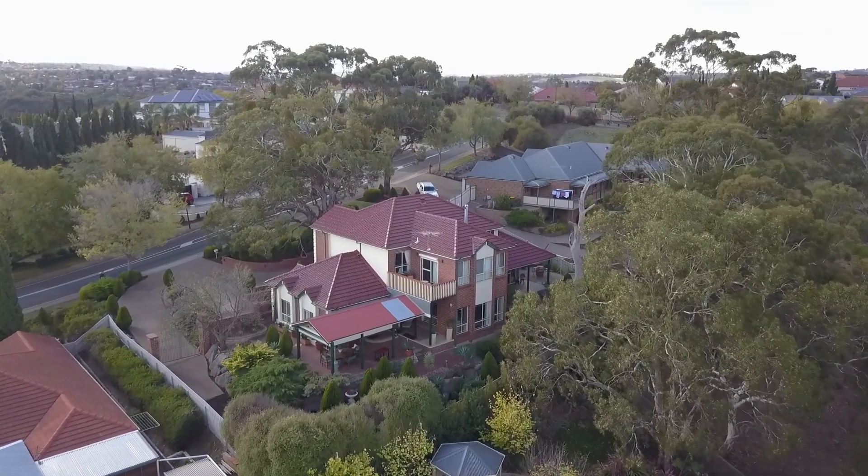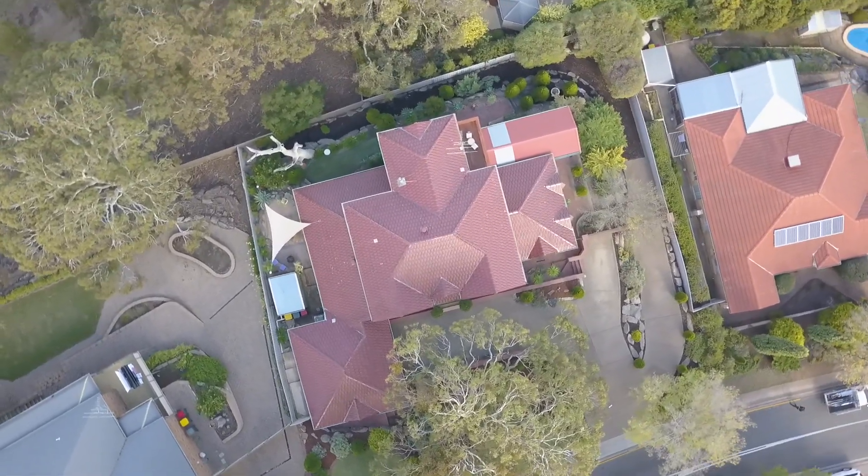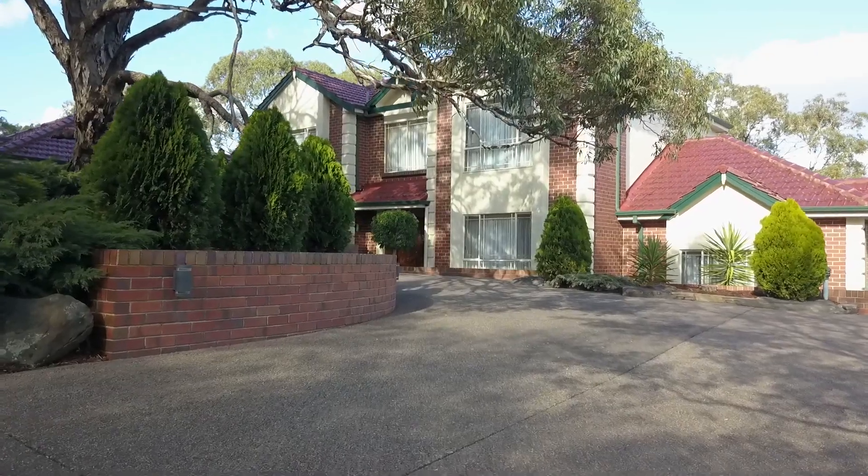This exquisite double brick residence oozes luxury living with beautifully landscaped gardens, creating a dominant and commanding street appeal.